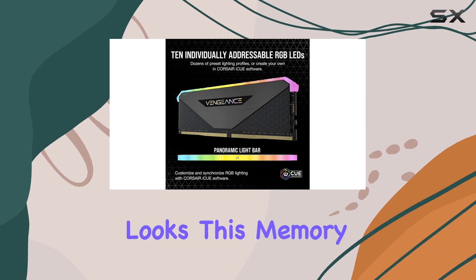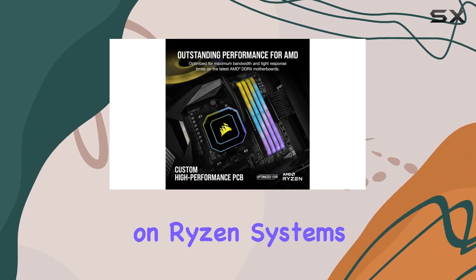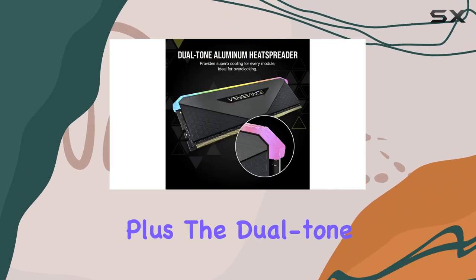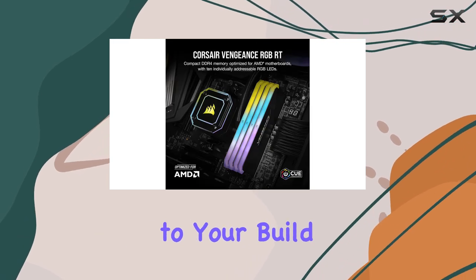But it's not just about the looks. This memory is optimized for AMD motherboards, ensuring top-tier performance on Ryzen systems. Plus, the dual-tone aluminum heat spreaders not only conduct heat away effectively but also add a touch of style to your build.